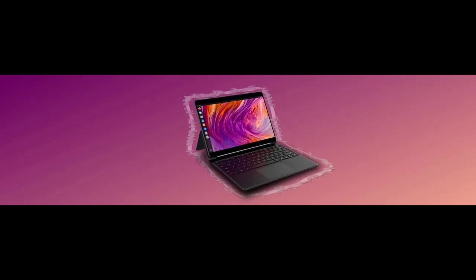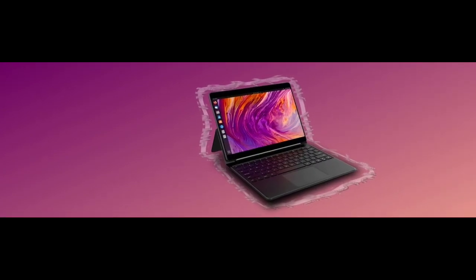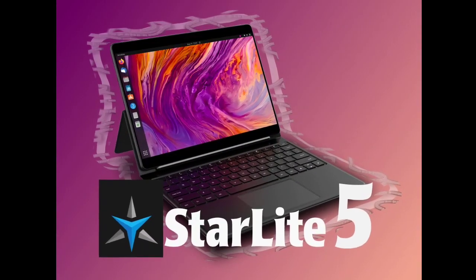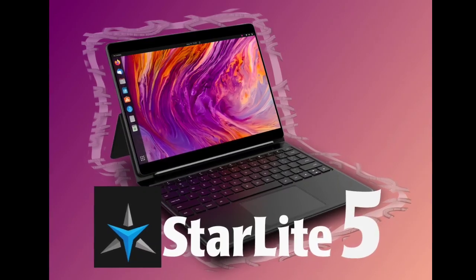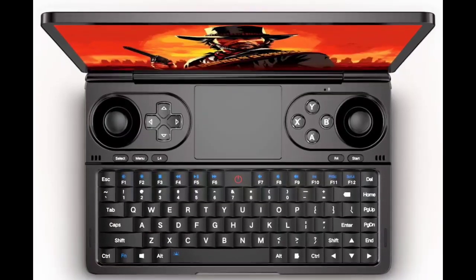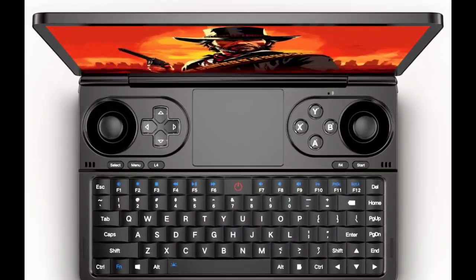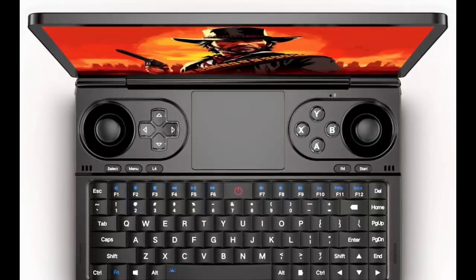The tablet is powered by an Intel Alder Lake N200 1.0 GHz quad-core processor, coupled with 16GB of 4,800 MHz LPDDR5 RAM, and storage options of 512GB, 1TB, or 2TB Gen 3 PCIe SSD.